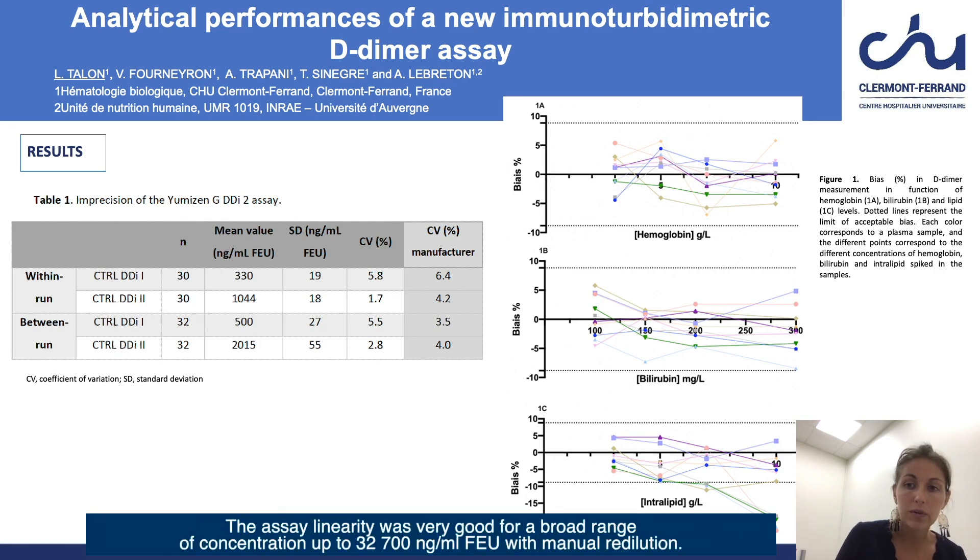The assay linearity was very good for a broad range of concentrations up to 32,700 nanograms per milliliter fibrinogen equivalent unit with manual redilution.